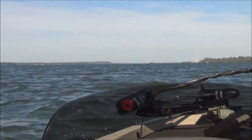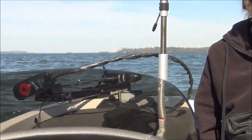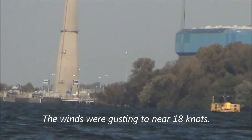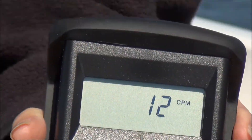We've got about an 8 to 12 knot wind blowing out of the east. Let's see if I can get a little bit better picture of Browns Ferry here. There we go.